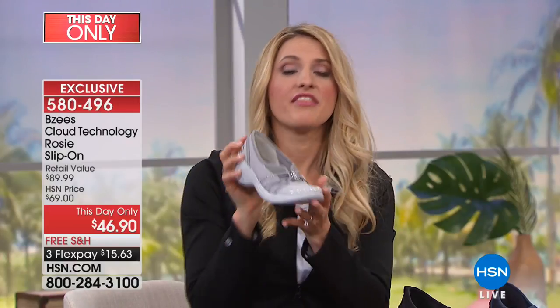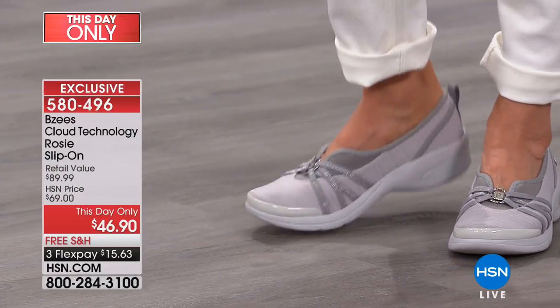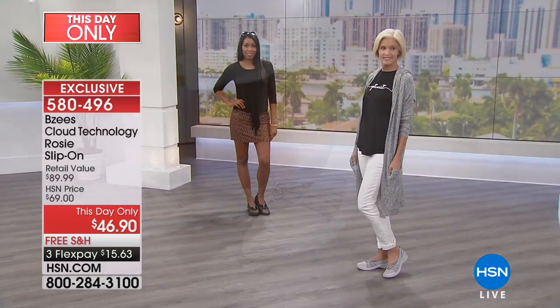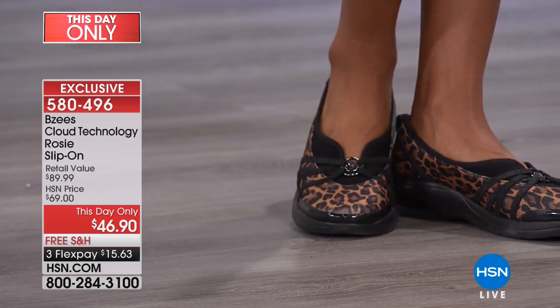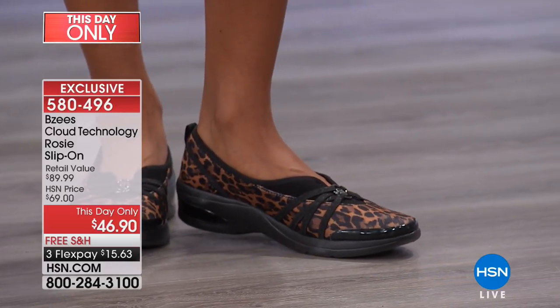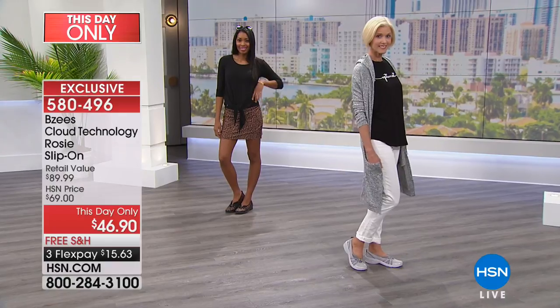Of all the BZs I wear, this shoe in gray is the one I wear the absolute most. I can slip these on and go — they go with my leggings, capris, shorts, and jeans. I walk my dog, run errands, go to a barre or yoga class, and when I'm traveling through airports, walking multiple gates, I want to arrive comfortable and happy. This is the shoe that takes you through it all.